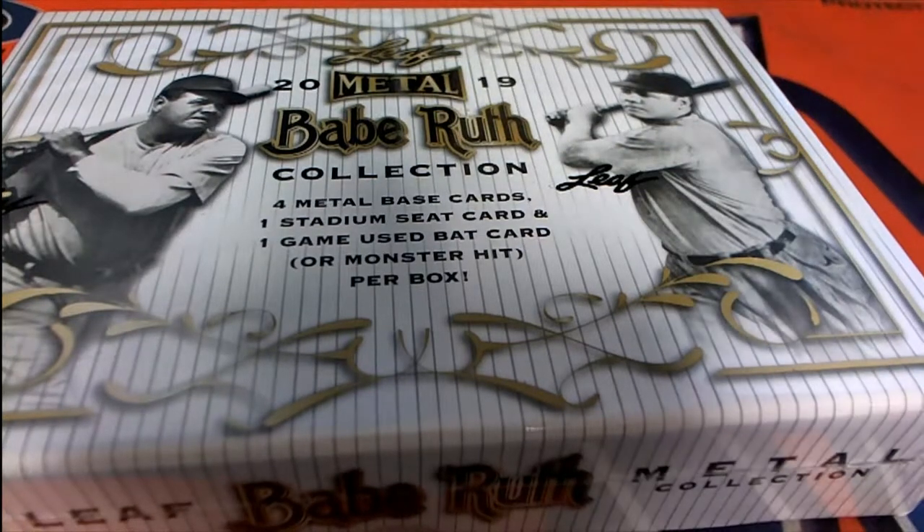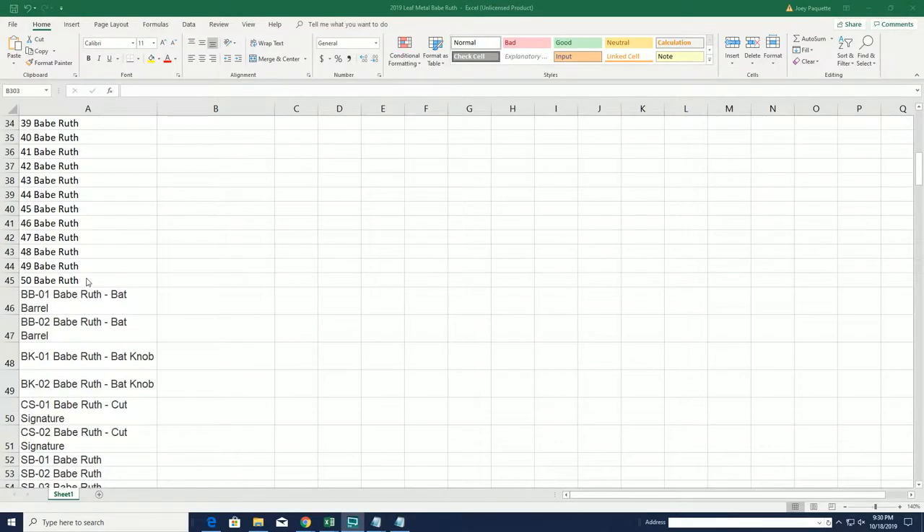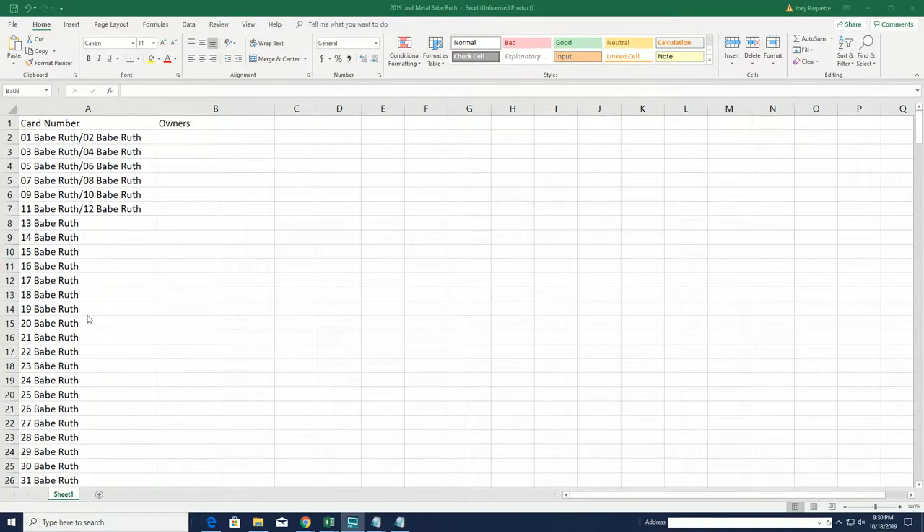Go look in the Babe Ruth collection. Let's see what we can get out of here. In this break, we will not be randomizing the checklist — only the owner names get randomized. So you're going to get mashed up right here on this side, after we ran the owner names seven times.